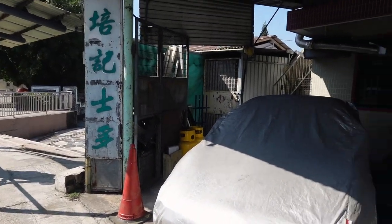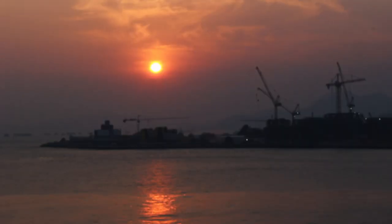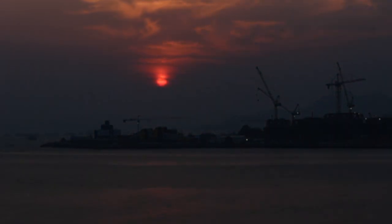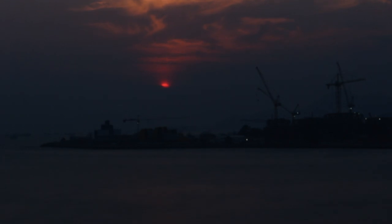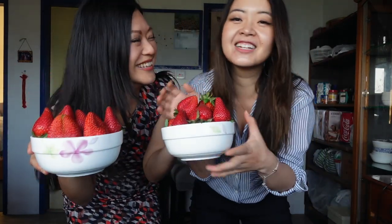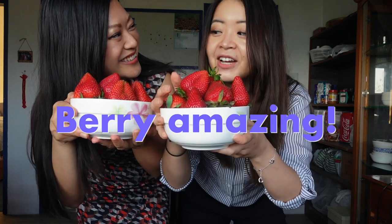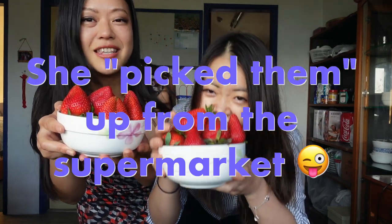There's also a little mini store here where you can get some beverages. It's another day, another place — look at all those strawberries we picked! I have a special guest with me today. They're so pretty and they smell amazing! She picked them up at the supermarket.